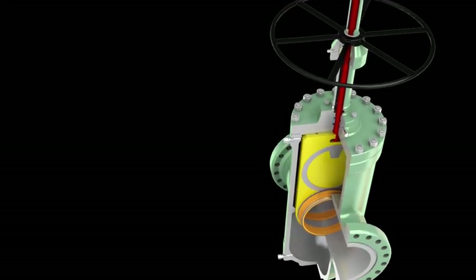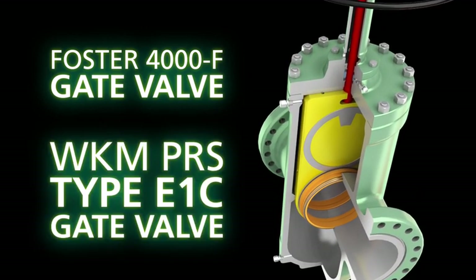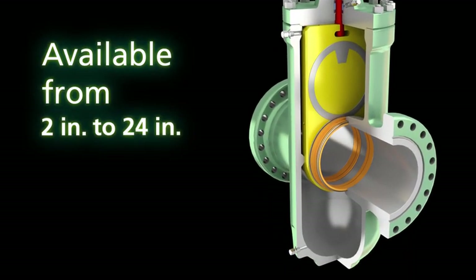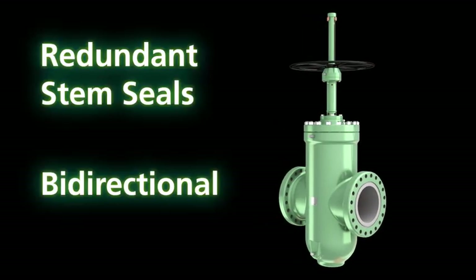For geothermal applications, Cameron offers the Foster 4000F gate valve and WKM-PRS type E1C gate valve. The Foster 4000F valve is available from 2 inches to 24 inches in all six ANSI classes from 150 to 1500, and features redundant stem seals and is bi-directional.